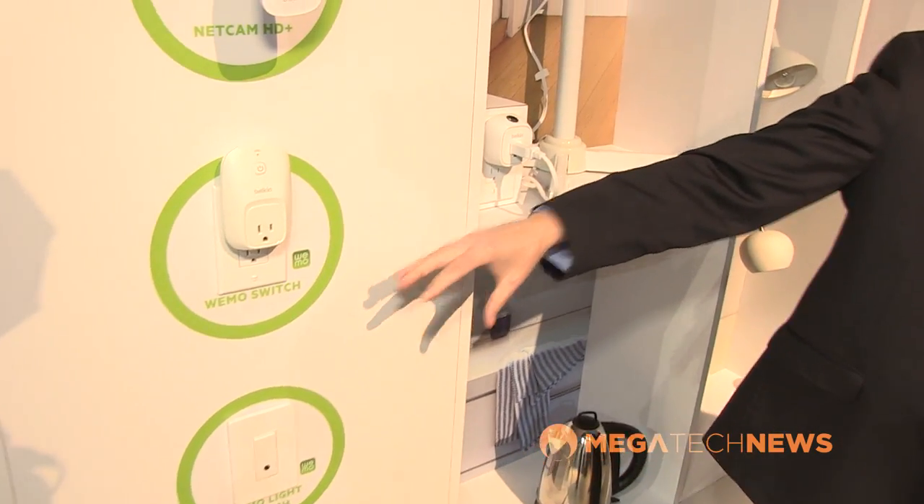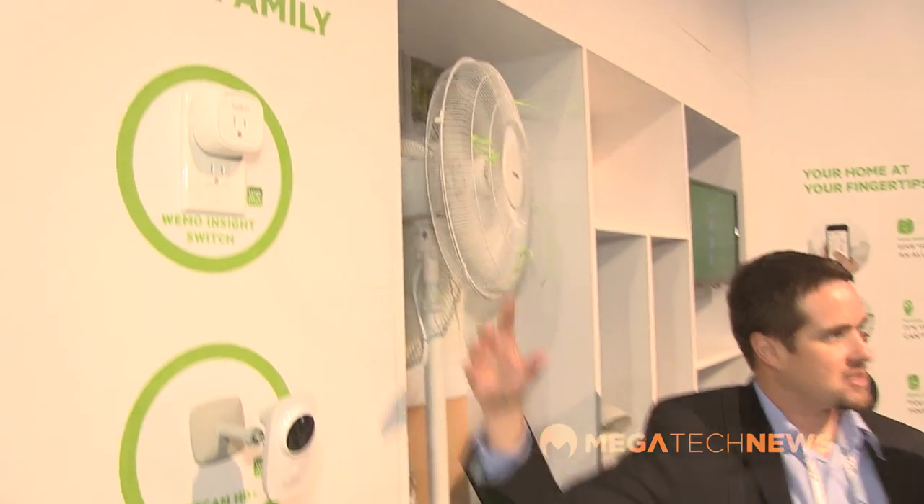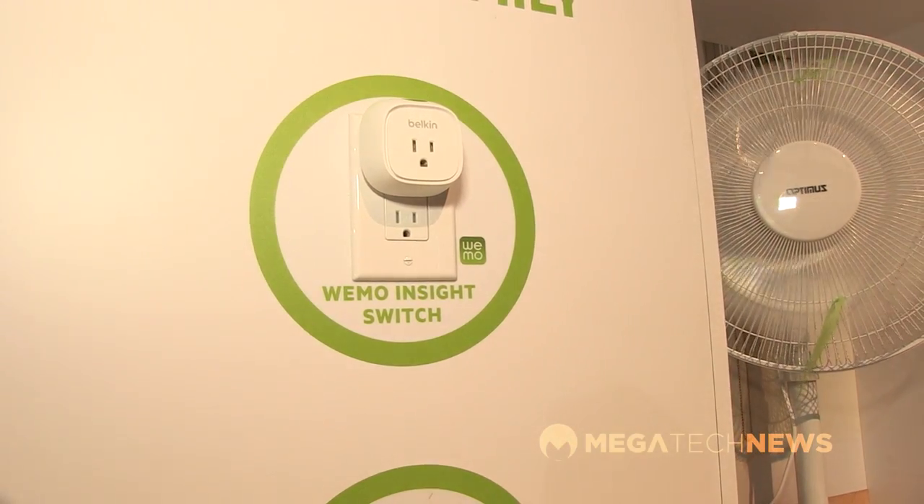We've been doing the Wemo switch for a while, and the Wemo light switch launched just a few months ago. What we're launching at the show is the Wemo Insight Switch. The Insight Switch is the next version of our switch and it actually monitors the electricity usage of whatever's plugged into it. For example, if I have a refrigerator in my garage and my kids leave the door open, it'll detect the rising electricity usage and send me a notification — so I know the fridge door has been left open. It's plug-and-play: you plug it in, attach it to your router with the app, and you're good to go.